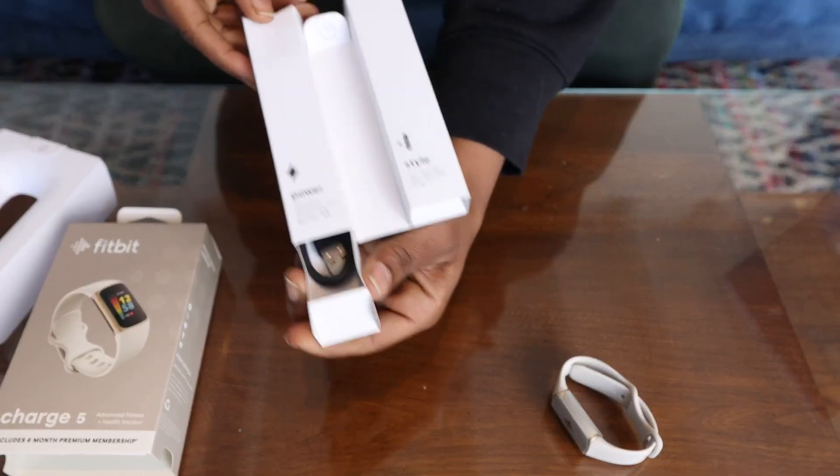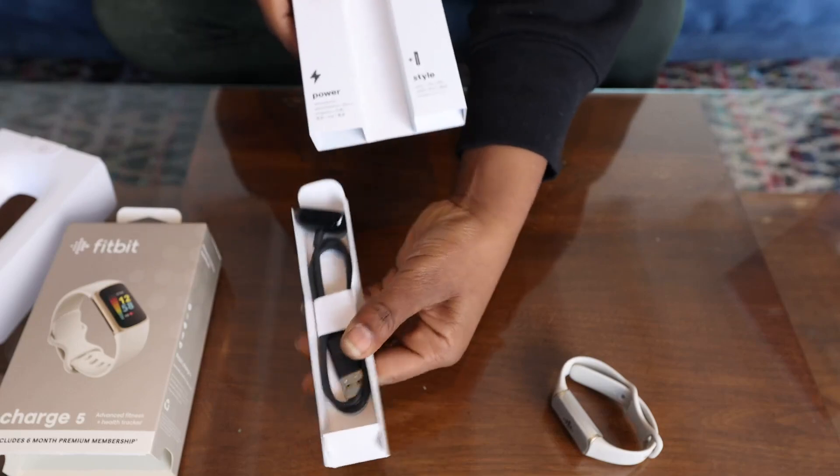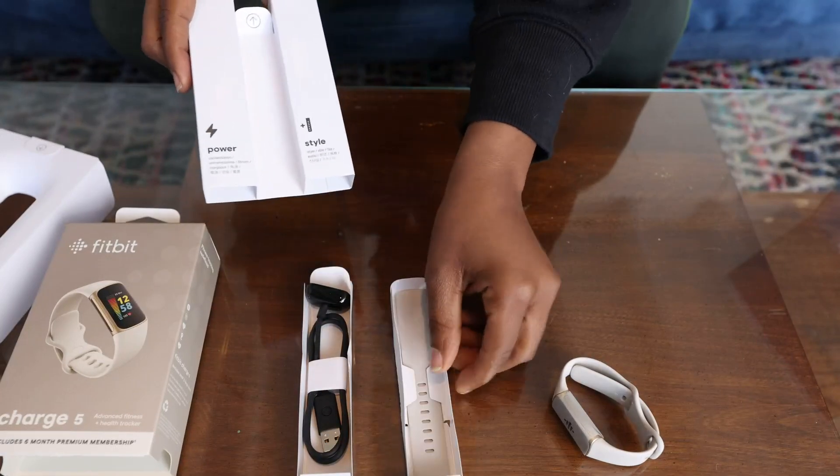Inside the box, you'll have small and large-sized bands, a charging cable, and all the instructions to get you up and running right away.